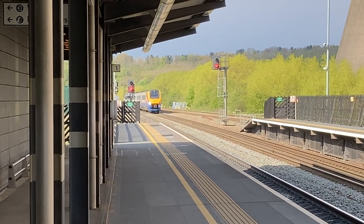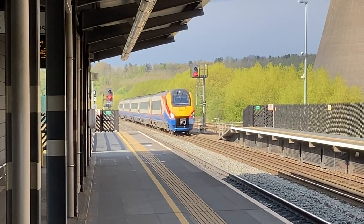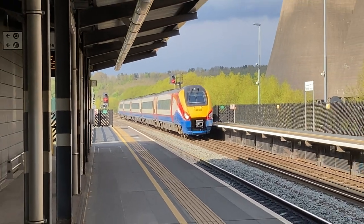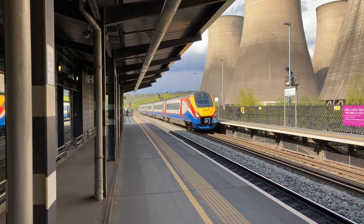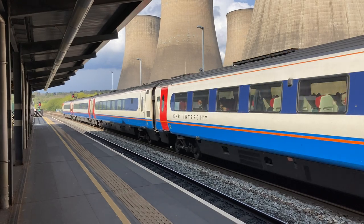The station is in southwest Nottinghamshire, and it's less than a mile away from both Leicestershire and Derbyshire. The three-letter code is EMD.